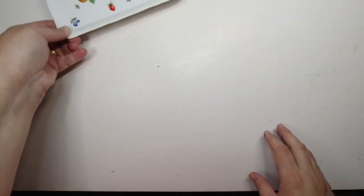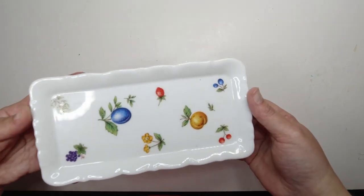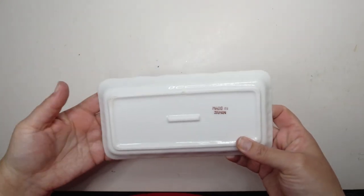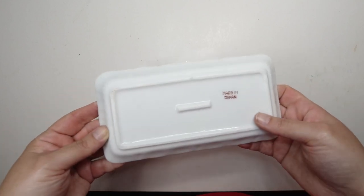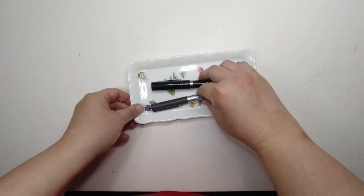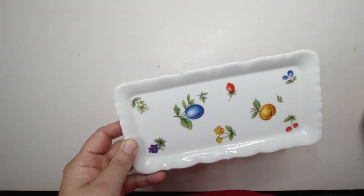The last thing I got was pure impulse and not art related at all — this gorgeous little plate. I just really love the fruit design, it's so pretty and it's very, very well made. There are no flaws on it. It's made in Japan — not made in Taiwan or China, which just about everything seems to be these days. I could put pens on it, but then you'd hide the design. This will stay in my office because I think it's really cute.